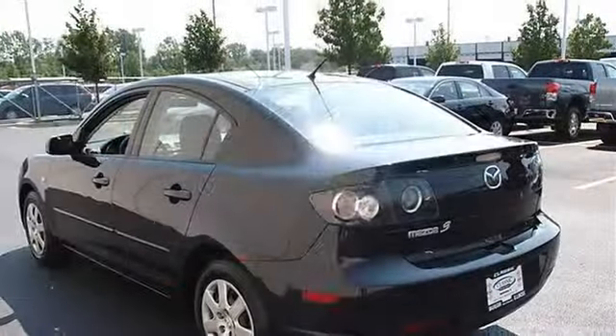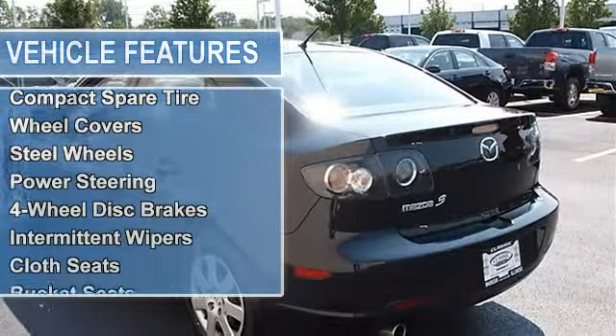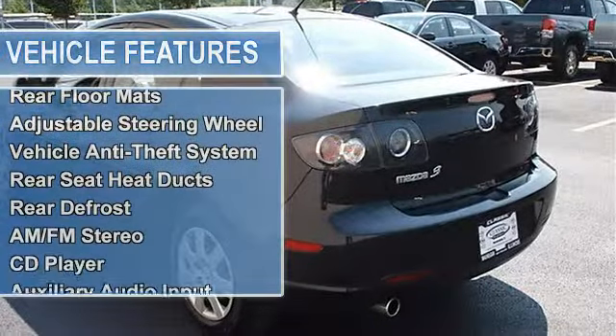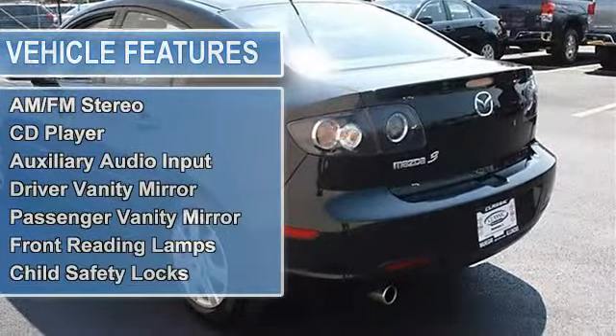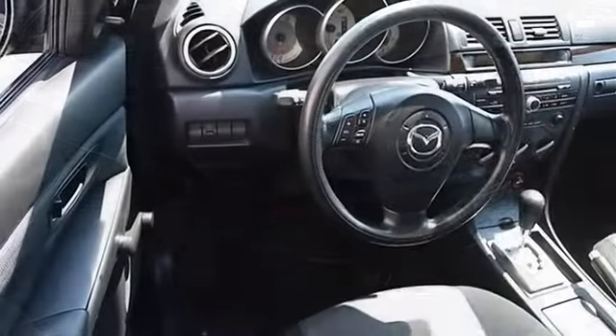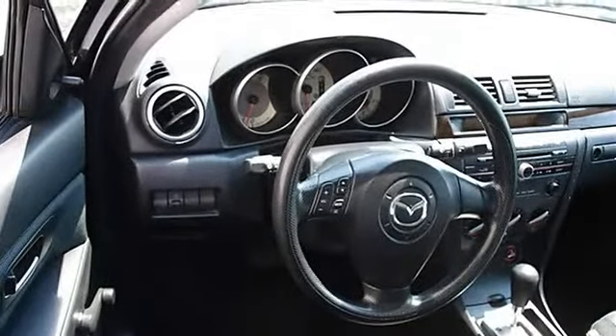Front all-season tires, rear all-season tires, compact spare tire, wheel covers, steel wheels, power steering, four-wheel disc brakes, intermittent wipers, cloth seats, bucket seats, pass-through rear seat, second row bench seat, auxiliary power outlet front.